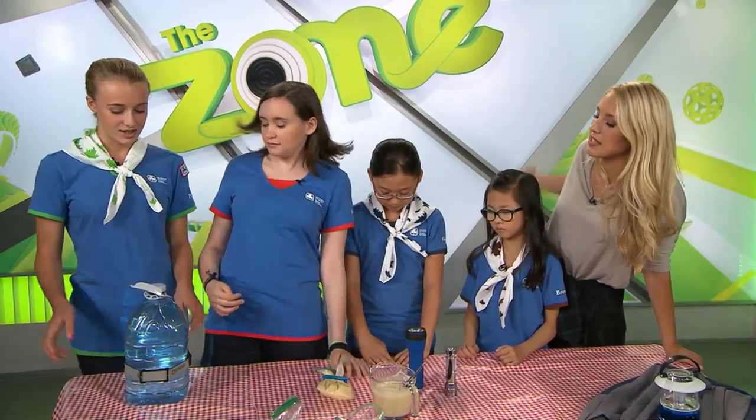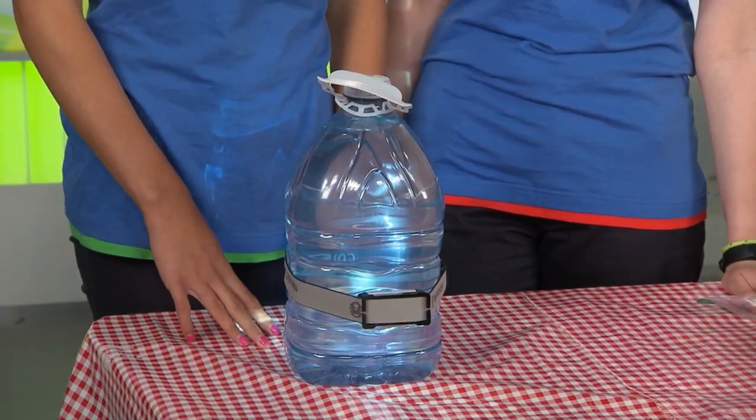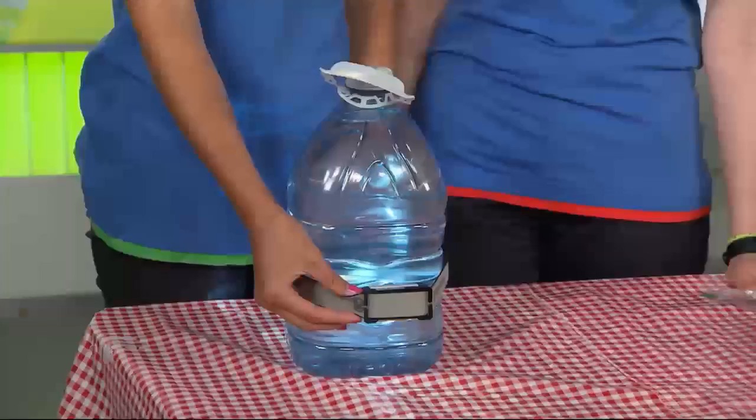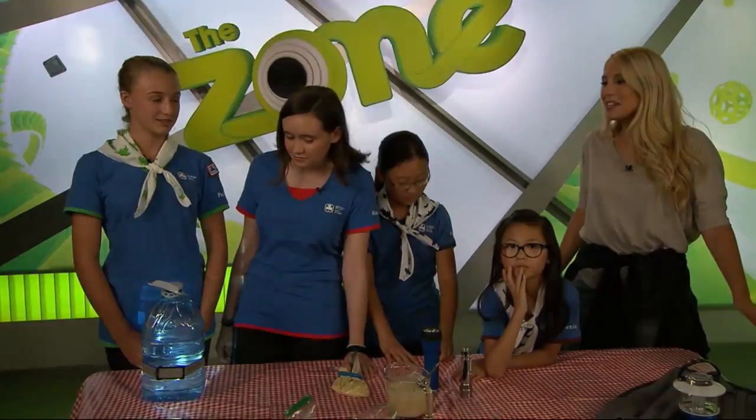And what's this contraption we have down here? So if you take a jug full of water and attach a headlamp to it, it'll create an ambient light for your tent like this. Whoa, super cool.